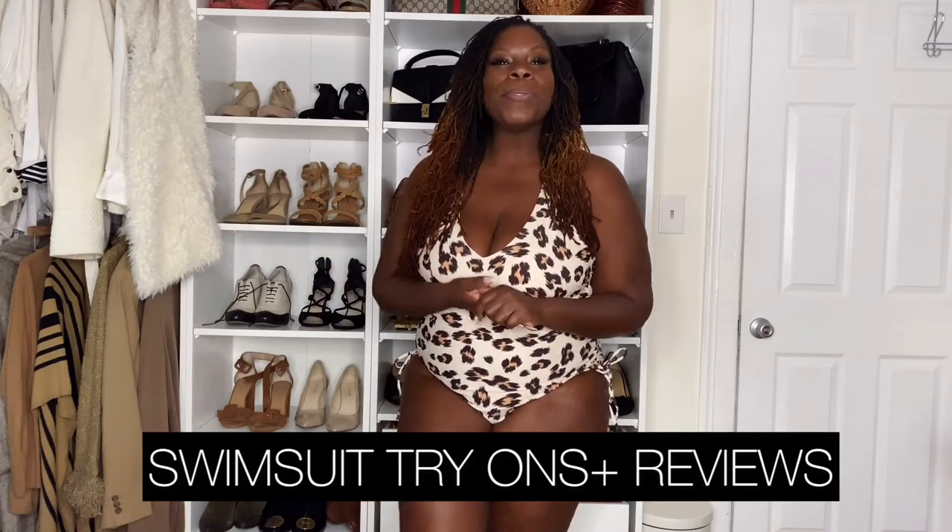Hey loves, welcome to another episode of Sandra Morgan Living. Today I'm so happy to be sharing with you guys some bathing suit looks that I'm going to be wearing to Tulum. If you're new here, feel free to like, comment, subscribe — I'd love to see your faces around here. So let's dive into this first one.